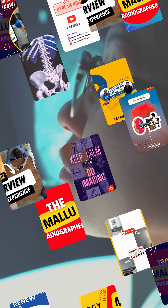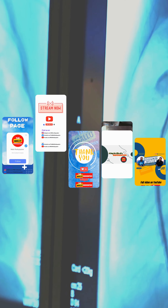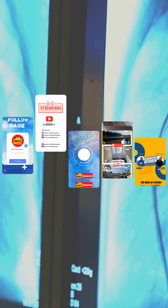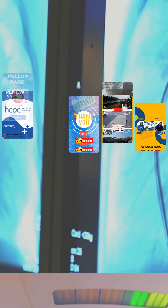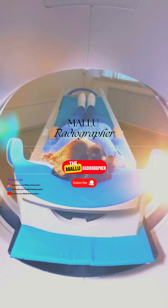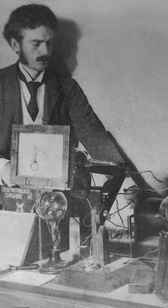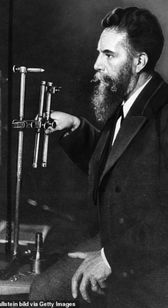In 1895, William Conrad Röntgen stumbled upon mysterious rays while experimenting with cathode rays. Little did he know, his accidental discovery would revolutionize the field of medicine and diagnostics forever. Röntgen's discovery paved the way for the first X-ray images, famously capturing the skeletal structure of his wife's hand. These early X-ray films were primitive compared to the high-resolution images we have today, but they marked the dawn of a new era in medicine.